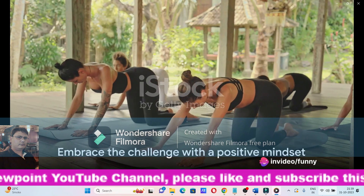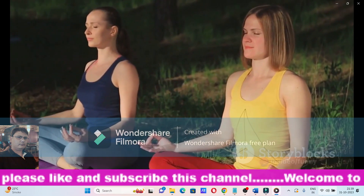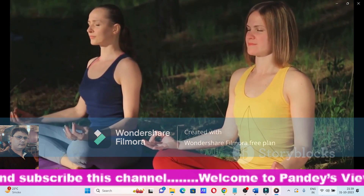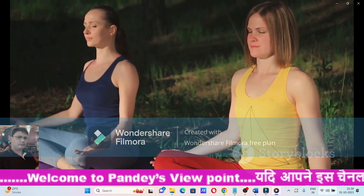Remember, it's not about the challenge at hand, but how you choose to respond to it. Embrace yoga and meditation as your allies in managing diabetes, and experience the transformation they bring to your health journey.